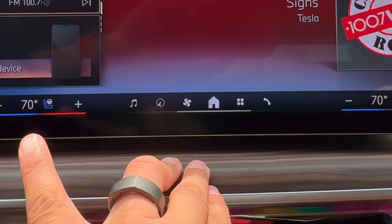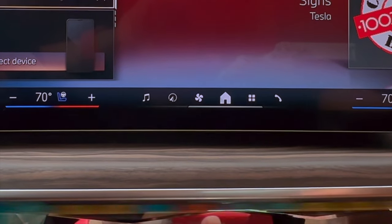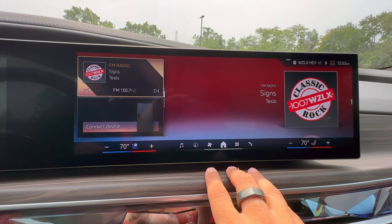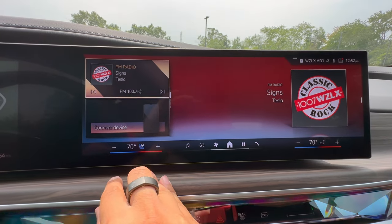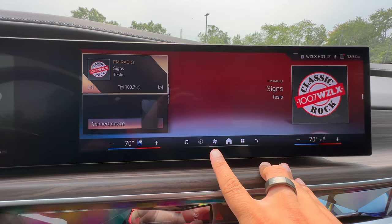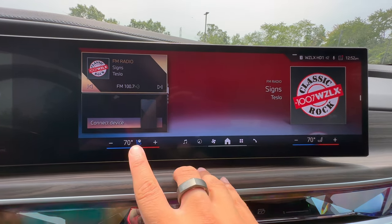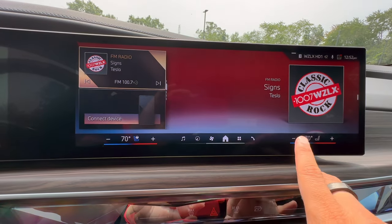Another major change that took place in BMW's iDrive 8.5 update was going to be this little row of icons here. These icons used to be on the left side of the screen, but now they made it more simplified. I personally like this new design because it's much more easy to access, and this bar will just stay the same no matter whichever screen that you're in. Let's break this down from left to right.